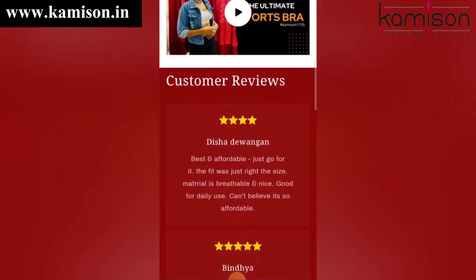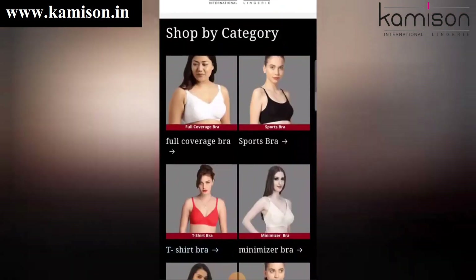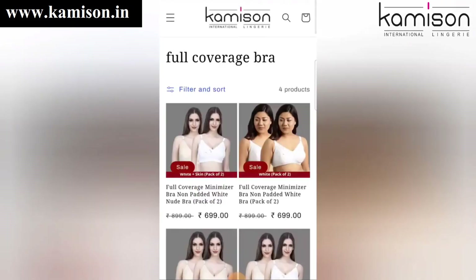There are lots of videos available, so you can check them out. Today we are talking about the bra type — that is the full coverage bra.